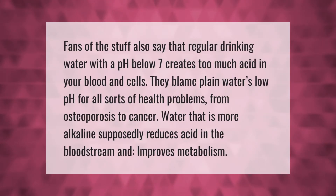Fans also say that regular drinking water with a pH below 7 creates too much acid in your blood and cells. They blame plain water's low pH for all sorts of health problems, from osteoporosis to cancer. Water that is more alkaline supposedly reduces acid in the bloodstream and improves metabolism.